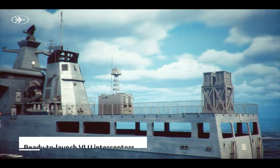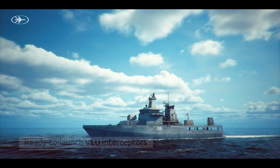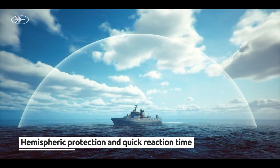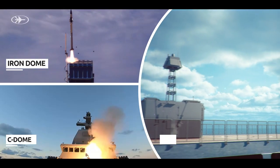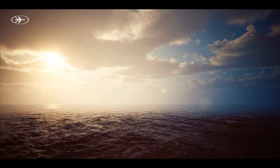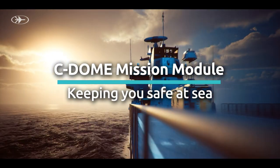The Sea Dome mission module includes twin vertical launchers, providing full hemispheric protection and quick reaction time. Evolving threats require evolving solutions. Sea Dome mission module — keeping you safe at sea.